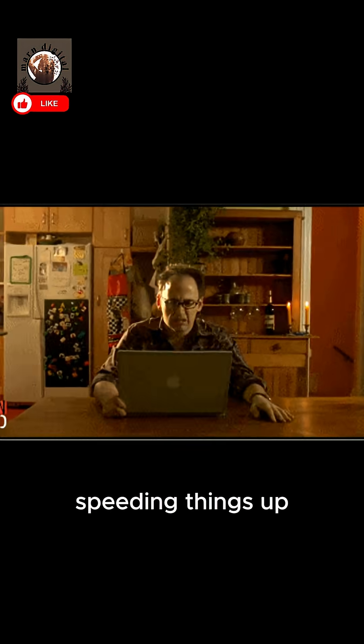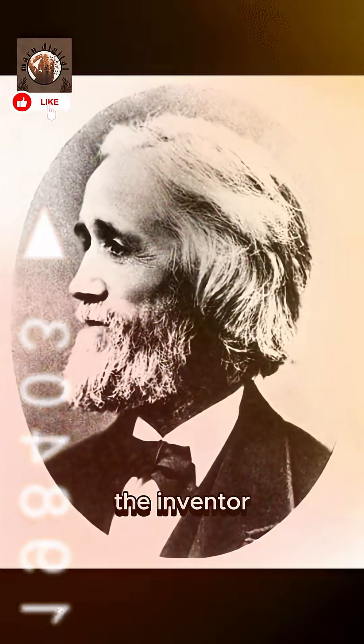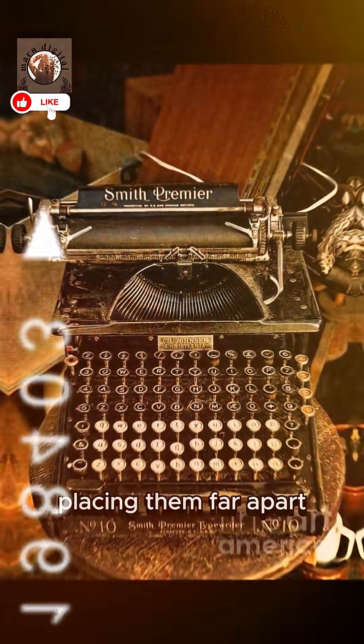But instead of speeding things up, they intentionally slowed typists down. Christopher Lantham Sholes, the inventor, strategically separated commonly used letter pairs, placing them far apart.